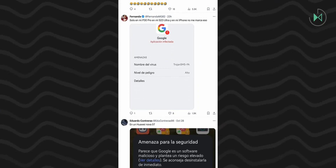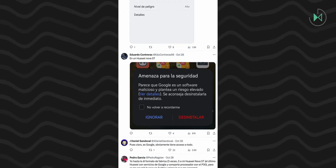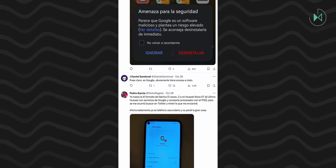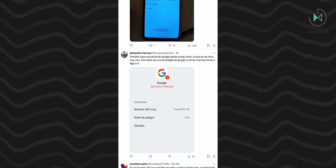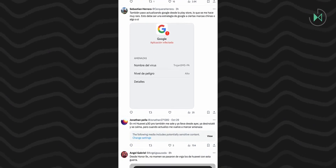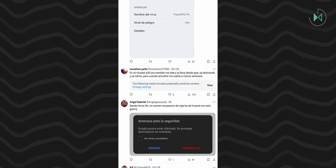To start, it must be clarified that Huawei and its optimizer app integrates antivirus in collaboration with Avast. This antivirus is in charge of conducting regular scans to detect any malware, and that is the reason why many of you have begun to send me these screenshots in which a threat called Trojan SMS PA is supposedly detected within Google.